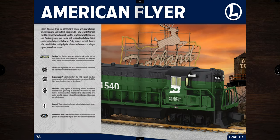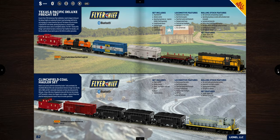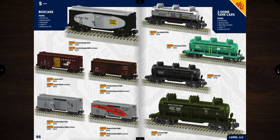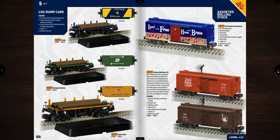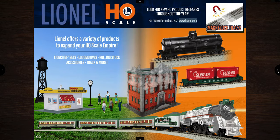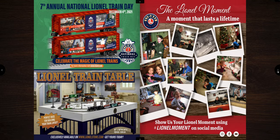The American Flyer section has some nice things — freight cars, operating cars, and cabooses — if you're into that scale. I wouldn't mind having an American Flyer set eventually. Then we briefly get into Lionel HO scale before reaching the end of the book.